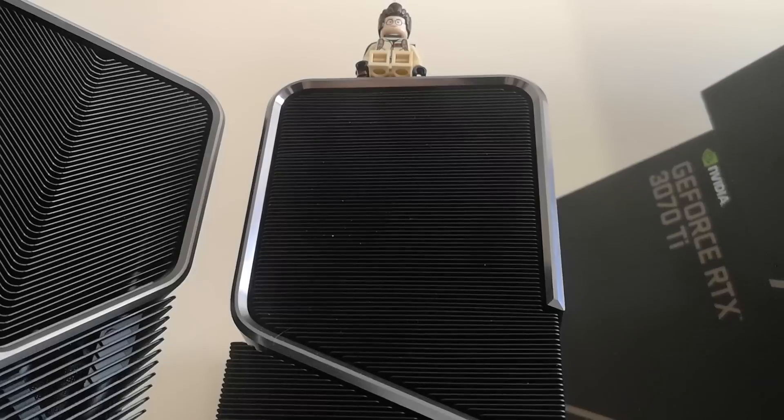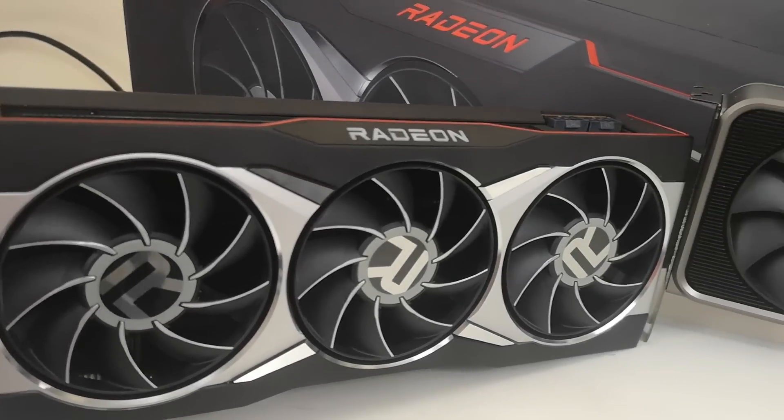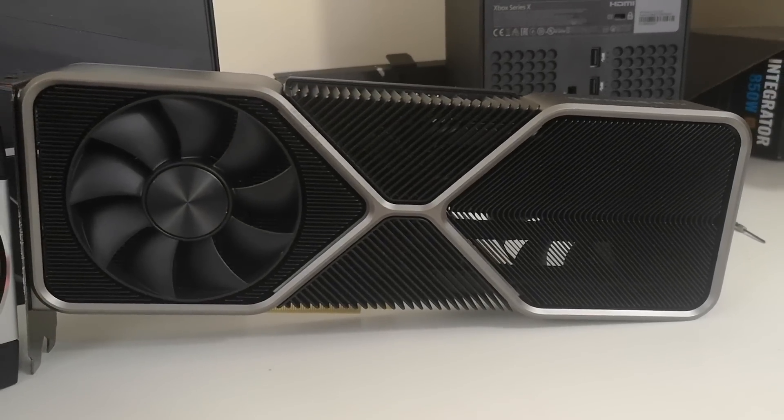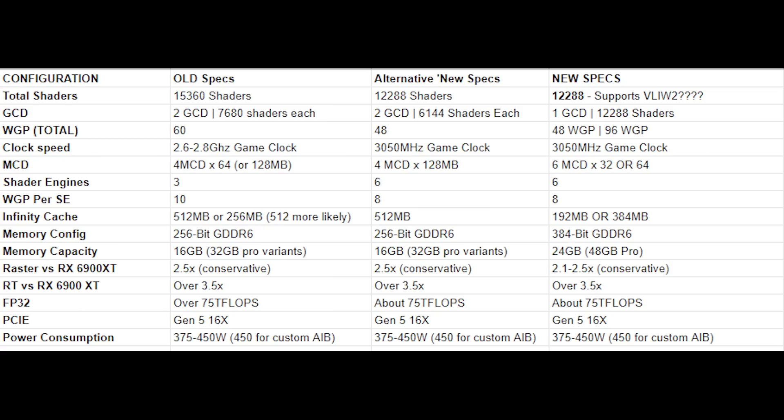What about RDNA 3's specifications? At this stage, I'm pretty positive we are looking at a single GCD — I've discussed this on the channel multiple times and I believe I was the first person who said it was a single GCD. Graeme and Copa T7 Kimi and others are saying much the same. I believe the fully enabled SKU is 48 work group processors, which is around 12,000 shaders. It does support VLIW2, based on what I've heard from multiple sources.